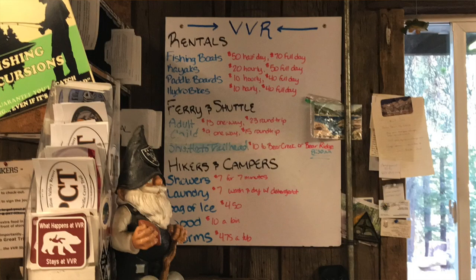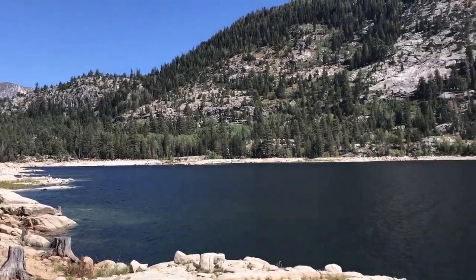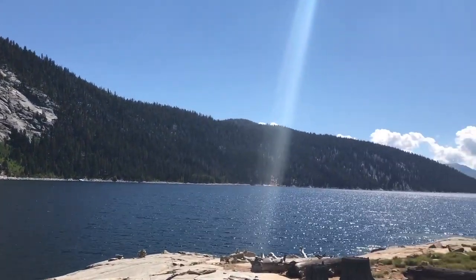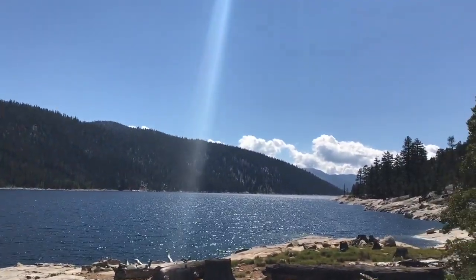The second option to reach VVR is walking around Lake Edison — which I took and would not recommend. You avoid the $13 one-way ferry fee (or $23 round-trip), but the total distance from the junction at mile marker 88 to VVR is about 7 miles. Those 7 miles are not flat — you're ascending just over 1,000 feet total. Honestly, I would have just taken the ferry.